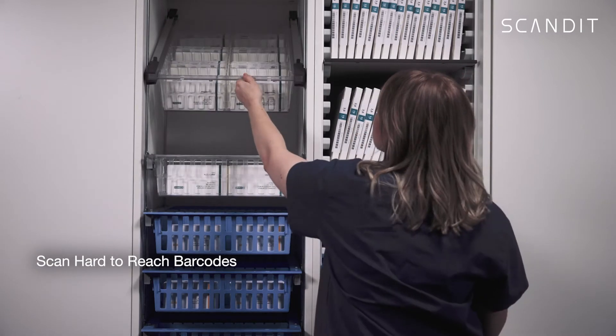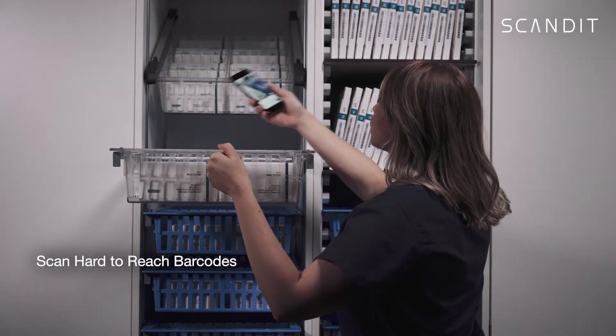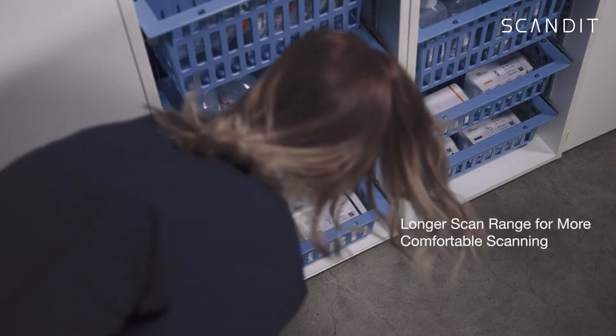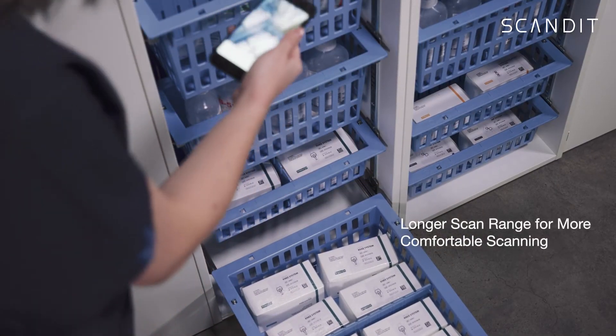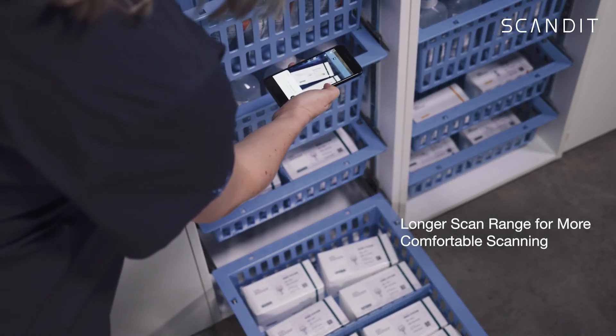Scanning inventory at the back of top shelves is quick and easy. On lower shelves, staff can also scan stock comfortably thanks to the scan range being double that of dedicated barcode scanners.